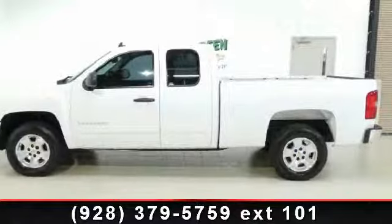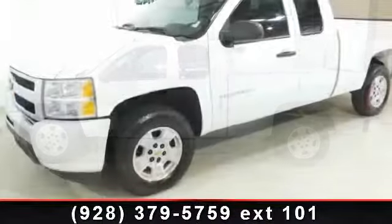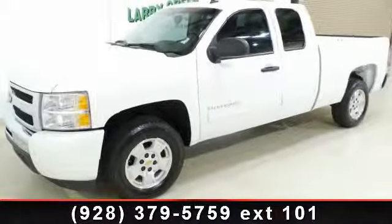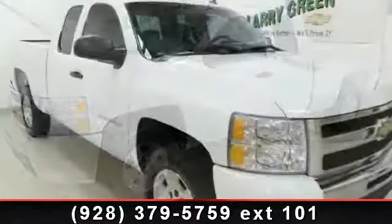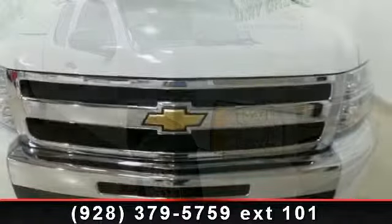If you are looking for a solid pre-owned truck, this might be the one. Low mileage is an important factor in your purchase and this vehicle delivers a low odometer reading. A test drive is waiting for you. Call now to schedule an appointment at our dealership.